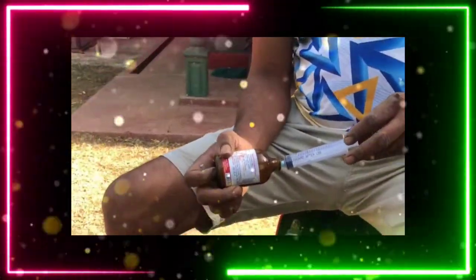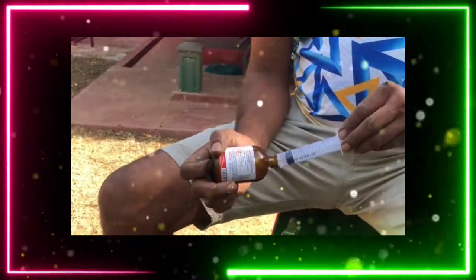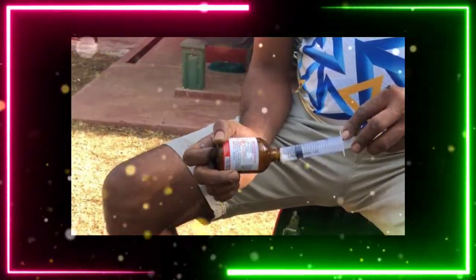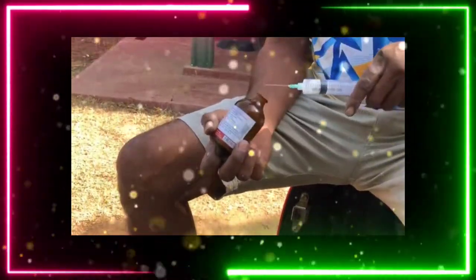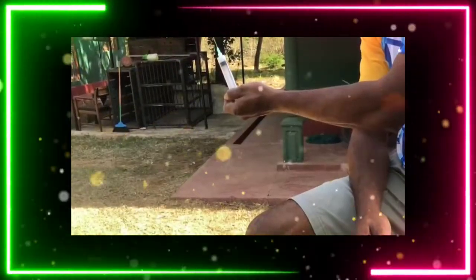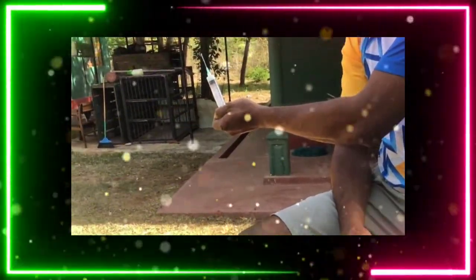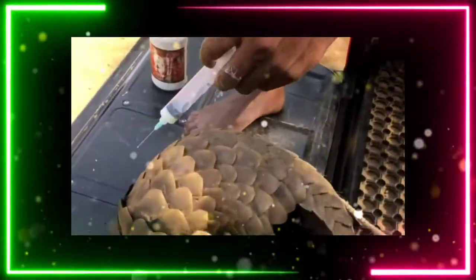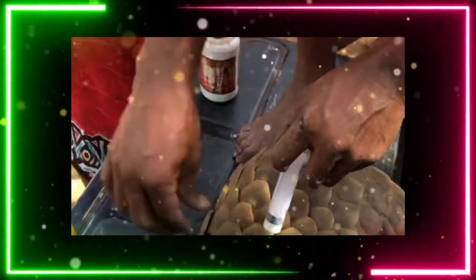Now they are giving an injection. They are treating the pangolin so that the wound gets healed. This is the injection given to the pangolin in the wildlife sanctuary.